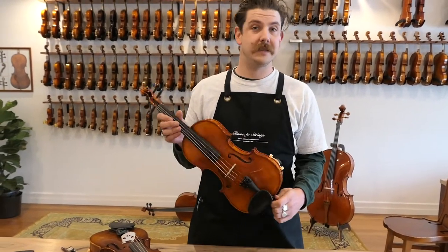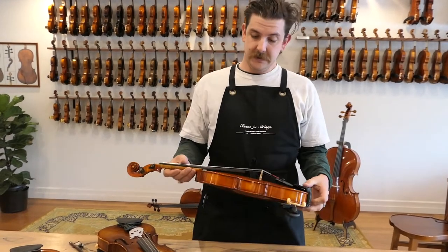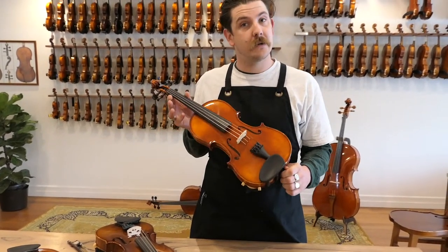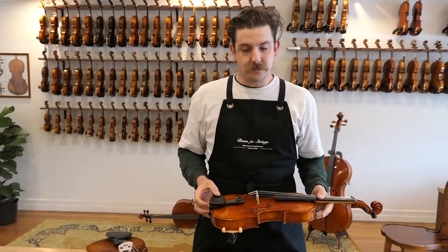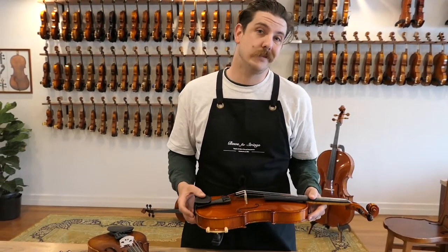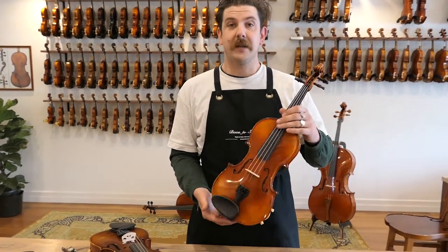The next step in the range that we keep here at Bosa Strings is the number six, again Harold Lorenz number six. I think we're going to hear a little bit of a contrast here with this particular example. We've gone ahead and applied Obligato Strings, which are by Pirastro, a bit warmer. You do have that option with the two, the six, or any of the master-made range to opt for either Pirazzi or Obligato based on your preferences as a player. But enough about that, let's have a listen to it.